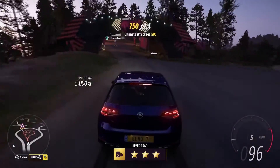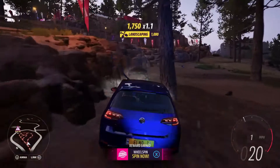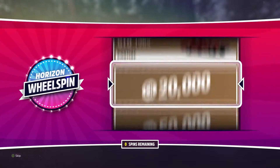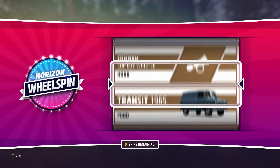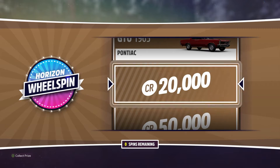128 miles an hour — done! Now we get a lucky wheel spin for our reward. I could have got a bit more credits but never mind.